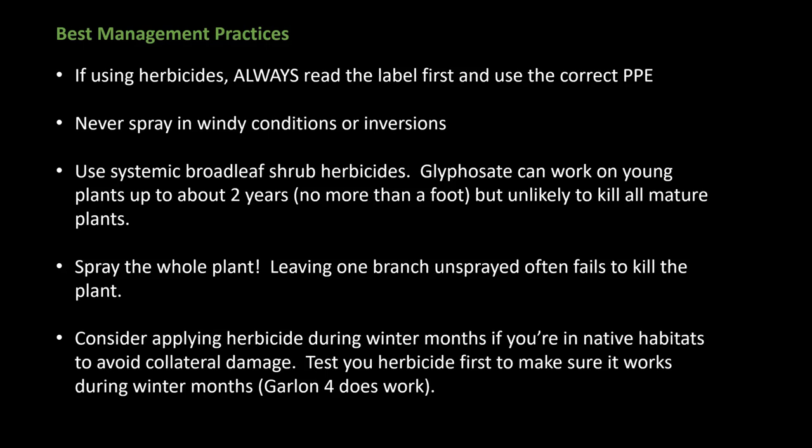Broadleaf herbicides are more expensive than glyphosate, so if your budget is limited it will likely be your herbicide of choice. A mix of glyphosate and Milestone apparently works well, and you can get some residual effect from Milestone for about a year after application on new germinants. Always spray the whole plant — leaving one branch unsprayed often fails to kill it. Consider applying herbicide during the winter months, especially if you're in native habitat, to avoid collateral damage. Test whatever herbicide you're going to use first on the plants to make sure it works during the winter months — you'll have to wait a few months to know for sure.